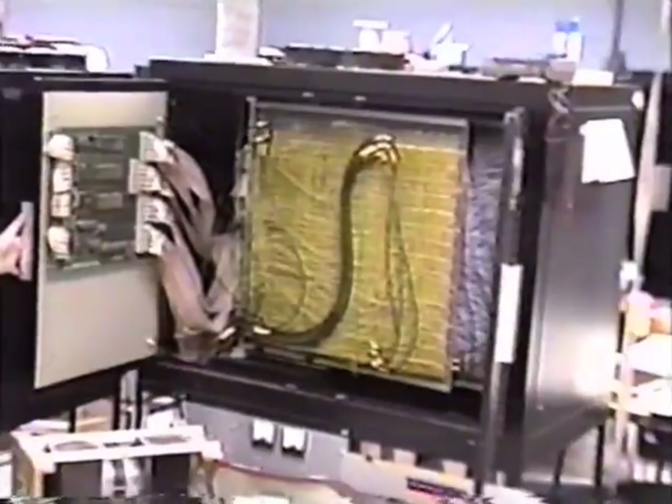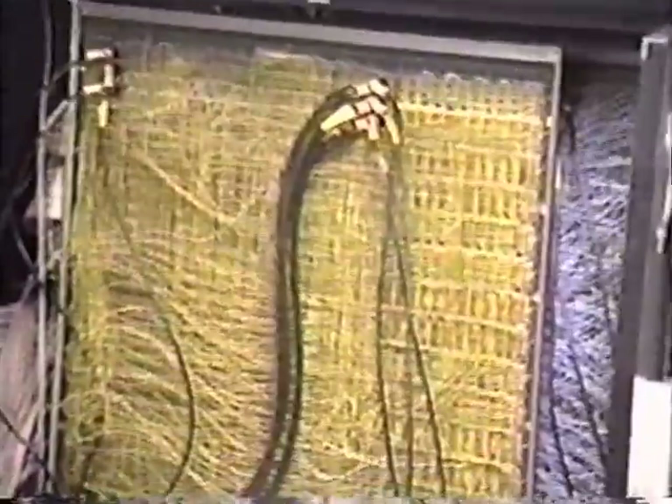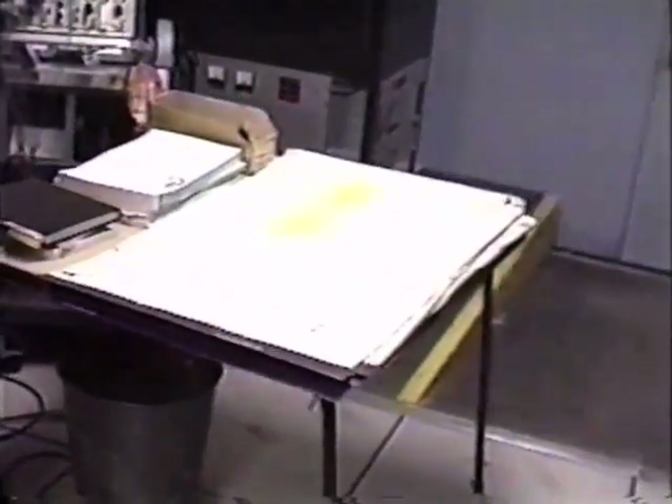This is a computer built with 100k ECL. It has a 100 megahertz clock rate. It's a fast computer. And this thing performs like an 855. Those are power cables going around the box.